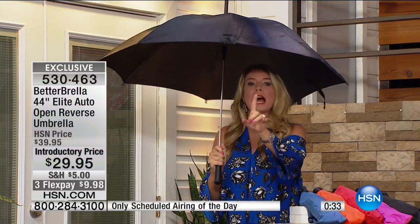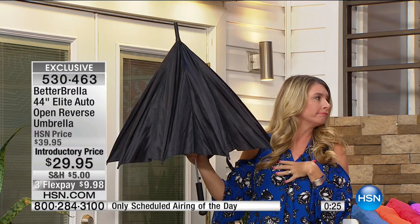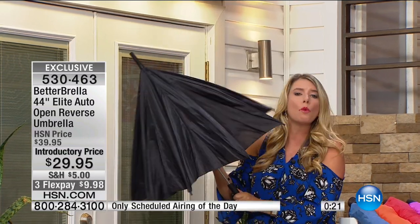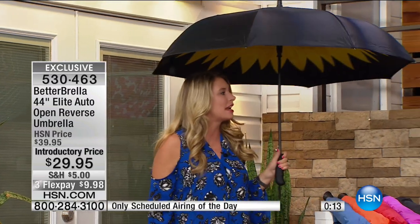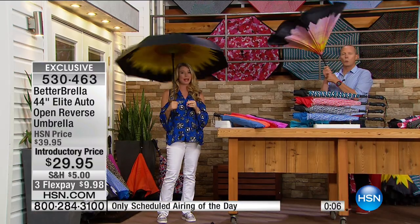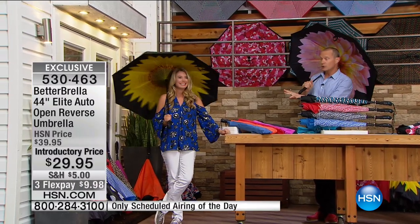This comparable umbrella has the push button, it has everything - but it has exposed metal. Watch when I close this: do you see it folds down? All of the water is pouring on me. No more. Get rid of this, get this. One button, inside out - I'm dry day or night. And it's good for the sun too if you need a little break from it. You cannot find this anywhere else but here at HSN.